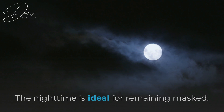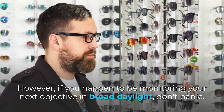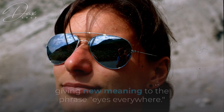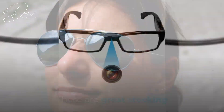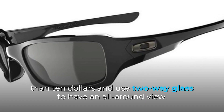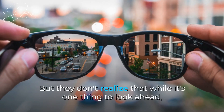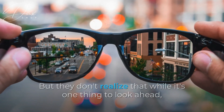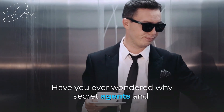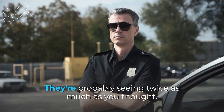Number 1: Mirrored Glasses. The nighttime is ideal for remaining masked. However, if you happen to be monitoring your next objective in broad daylight, don't panic — mirrored glasses are what you need. These cost less than $10 and use two-way glass to provide an all-around view, making them great stocking stuffers. Since these look like ordinary glasses, passersby would be completely unaware, not realizing that while you look ahead, you can also see a reflection of what's going on behind you. Have you ever wondered why secret agents and high-ranking security personnel use tinted glasses? They're probably seeing twice as much as you thought.